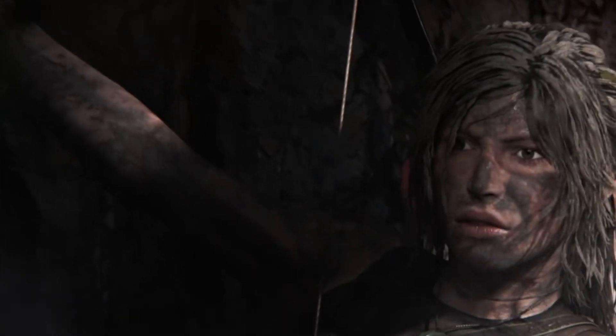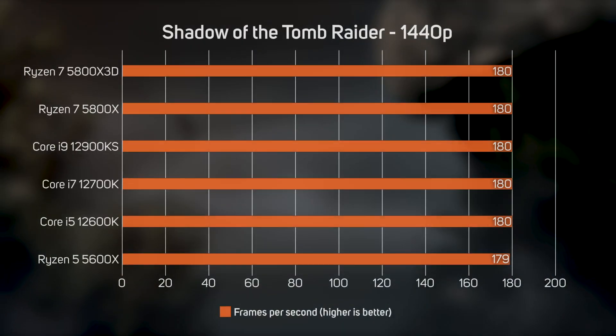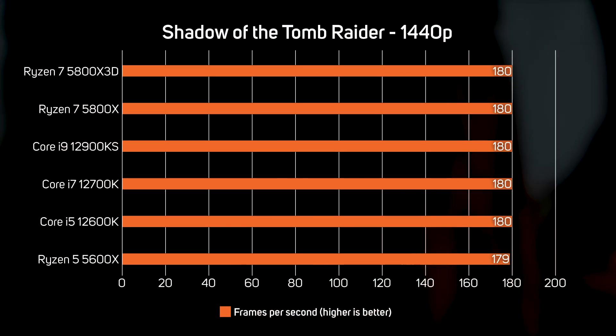The last game we benchmarked, Shadow of the Tomb Raider, showed a very similar pattern to Metro Exodus, with all the CPUs proving to have near-identical performance.